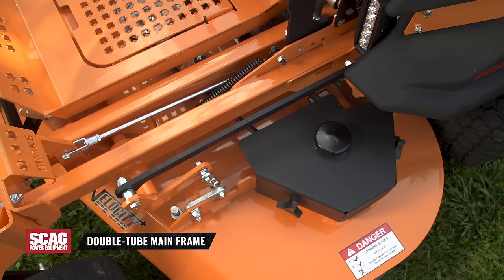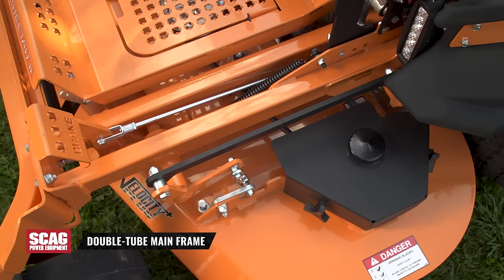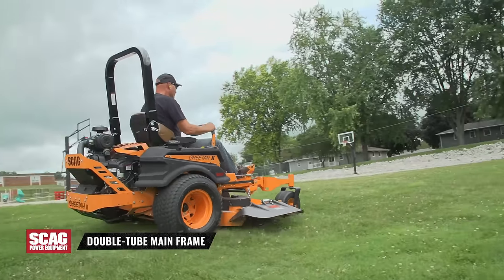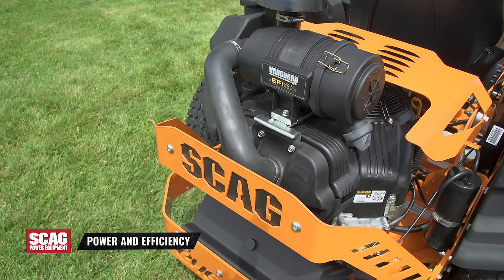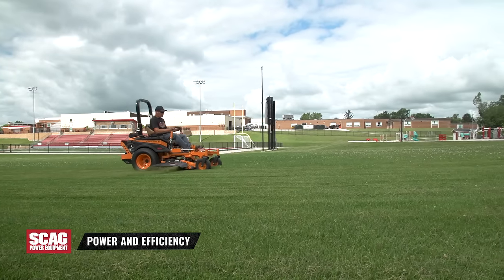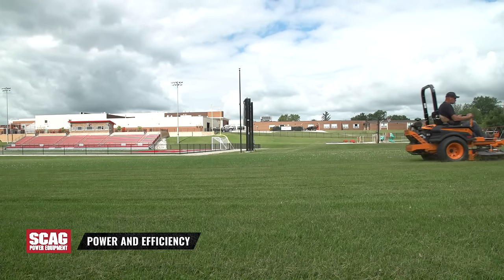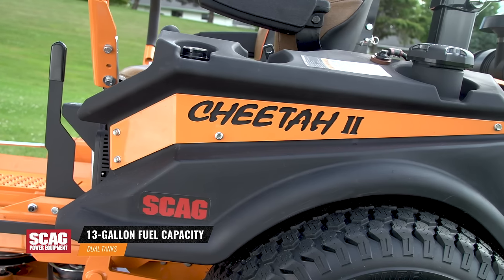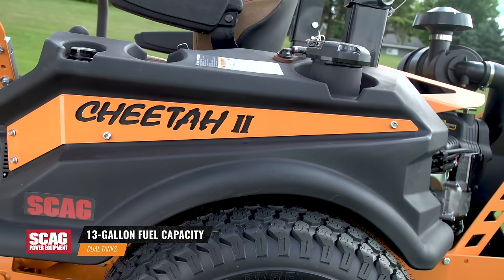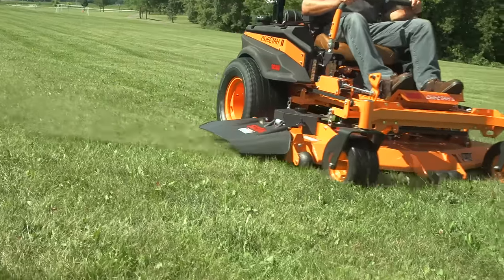An ultra-strong double-tuned mainframe makes the Cheetah 2 tough, durable and dependable year after year. A variety of powerful and efficient commercial grade engines give the Cheetah plenty of power to tackle the most demanding conditions. Meanwhile, dual tanks provide 13 gallons of fuel capacity to let you mow all day without stopping to refuel.